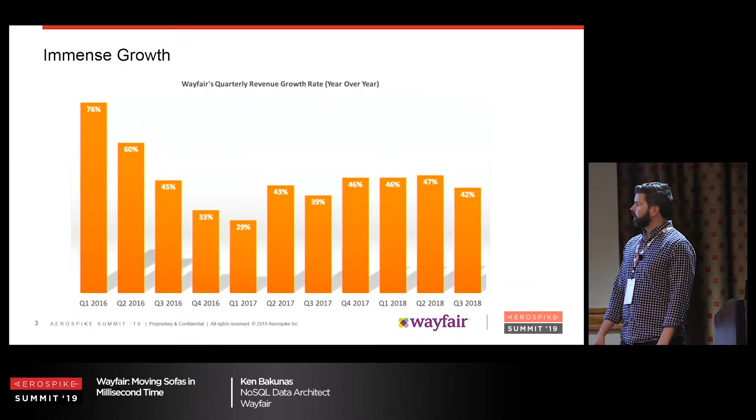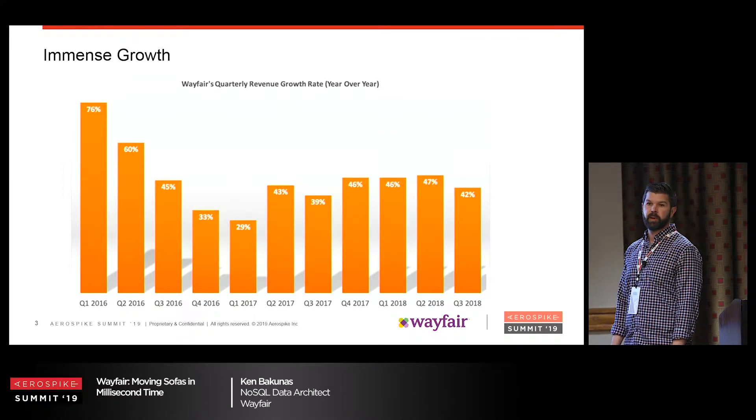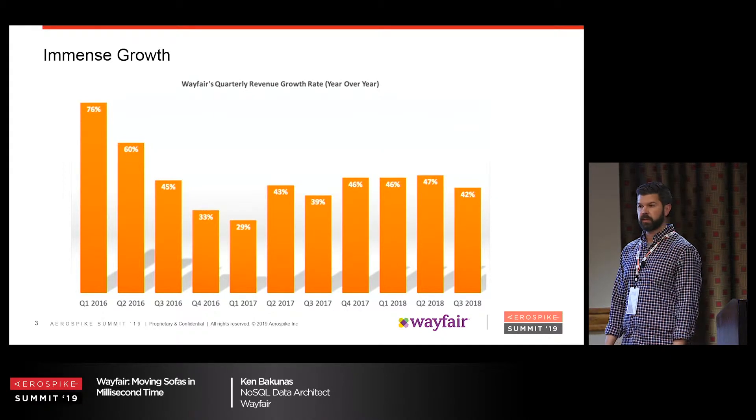Here's a graph showing our growth. It's pretty amazing — over 40% every single year, year after year. So with that comes a lot of challenges with technology and scale.